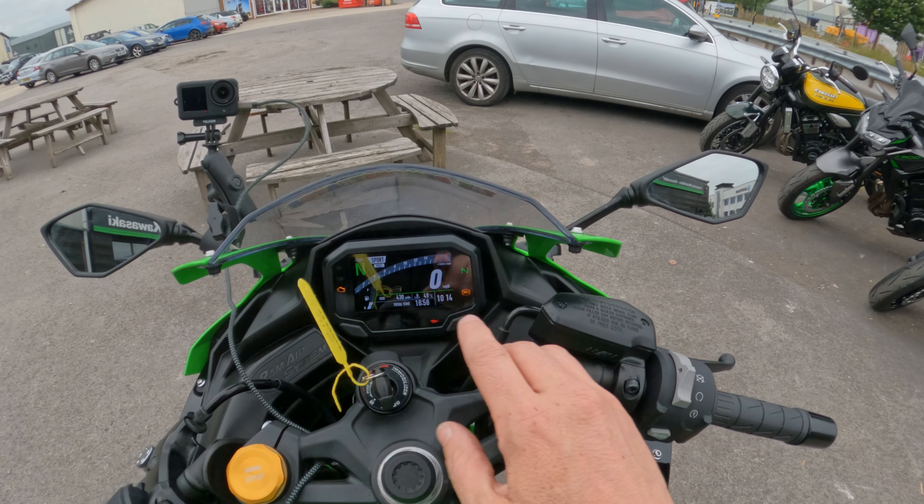I'm soon to be getting a new bike — a BMW S1000XR, another four-cylinder bike — and if you follow my channel you'll know about that. But you won't be able to get the noises out of it anything like this on public roads without risking life, limb, and your driving licence.